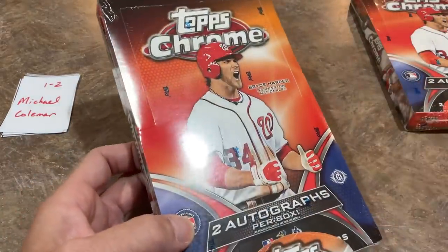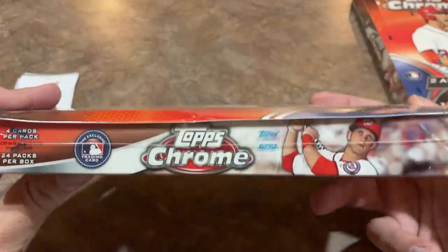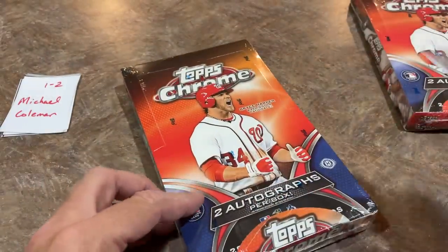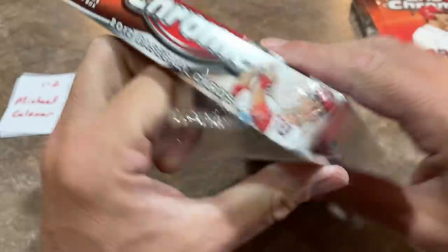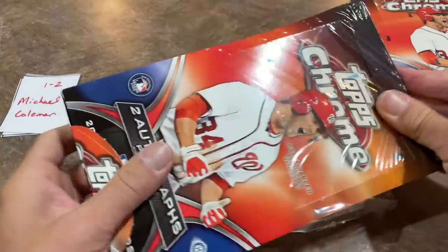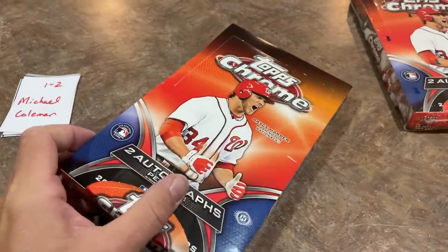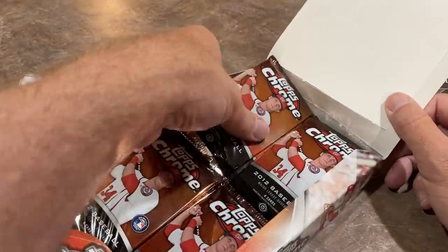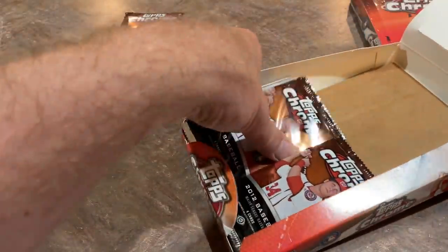I'll show you the box before I rip it open. Bryce Harper, the cover boy. There are 24 packs with four cards per pack in these Topps Chrome Hobby Boxes. There's a young Harper on the front. These boxes are currently about $900 a box on eBay — pretty expensive, as most older boxes are. Here are our pack wrappers; we'll take a look at the odds in just one moment.